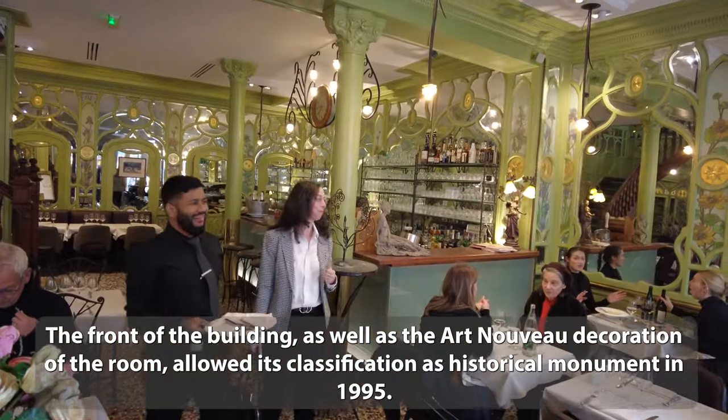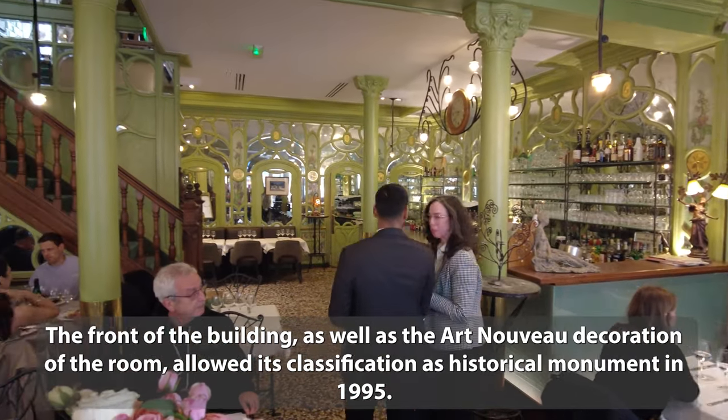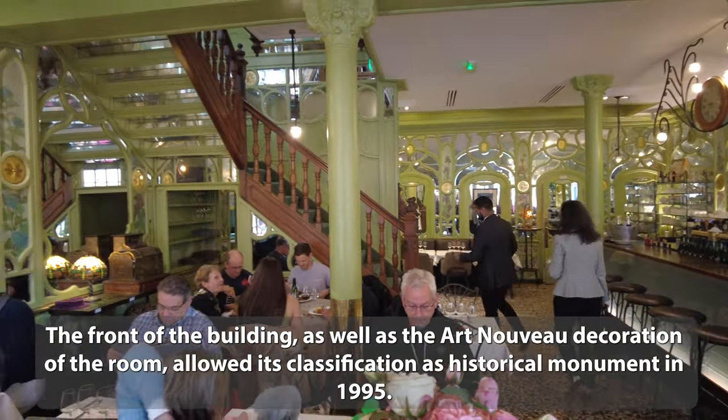The front of the building, as well as the Art Nouveau decoration of the room, allowed its classification as a historical monument in 1995.